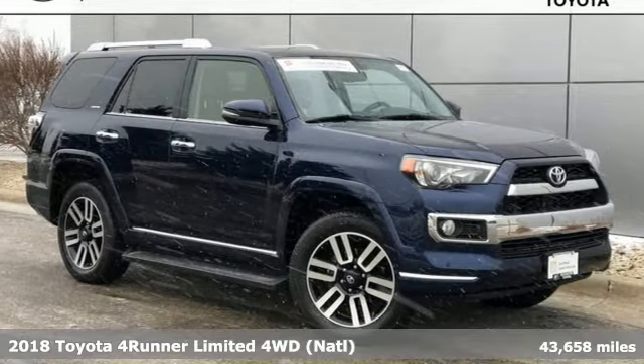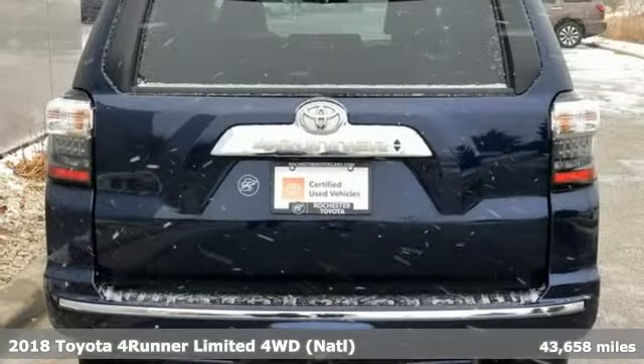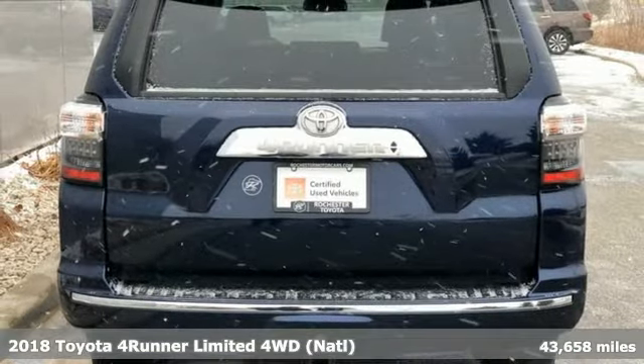It's a 2018 Toyota 4Runner. When you're looking for comfort, convenience, and quality, you think Toyota.